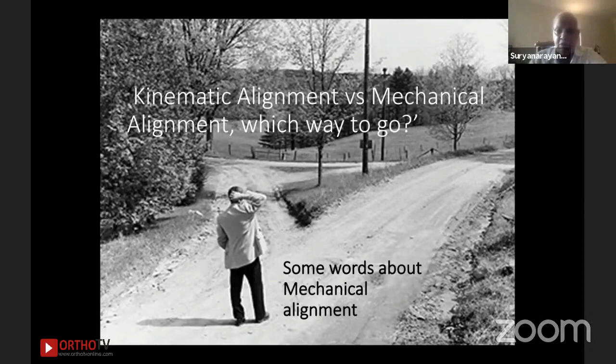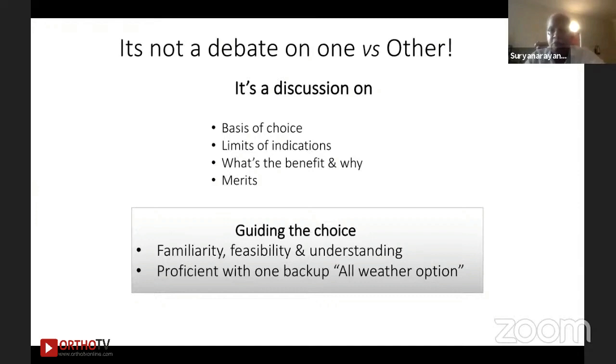Let me share some of my thoughts about mechanical alignment. I don't really want to make it a true debate — there are no winners or losers. It is time to see the goodness of both sides and whether we can plug them together to get optimal outcomes in the surgeries we do. The discussion should be generated on the basis of choice: why we do what we do, the limits of indication for those techniques, the benefit, and the biology and science behind it.